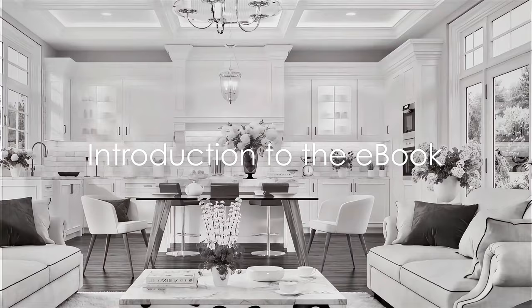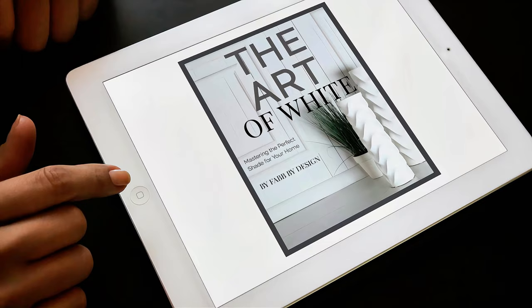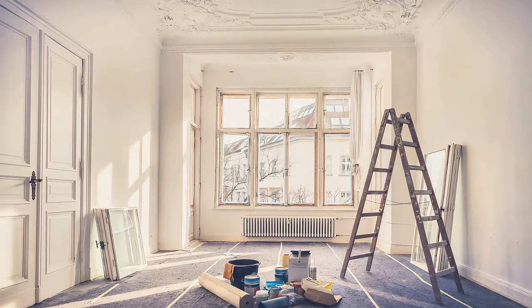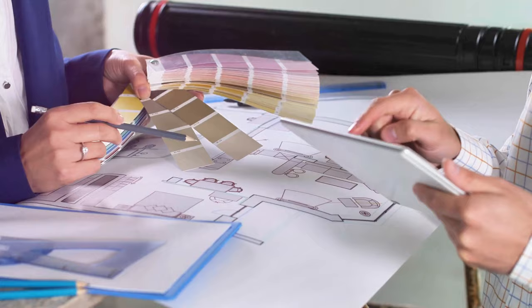Before we move on to our next tip, I have something special for all of you. If you're finding this guide helpful and want to dive even deeper into the world of white paint, I've put together a comprehensive e-book titled The Art of White: Mastering the Perfect Shade for Your Home. It's packed with more in-depth information, tips, and tricks to help you navigate the nuances of white paint — and the best part, it's completely free to download. Inside you'll find everything from understanding undertones to selecting the right finish for each room. Simply click the link in the video description below to get your free copy.